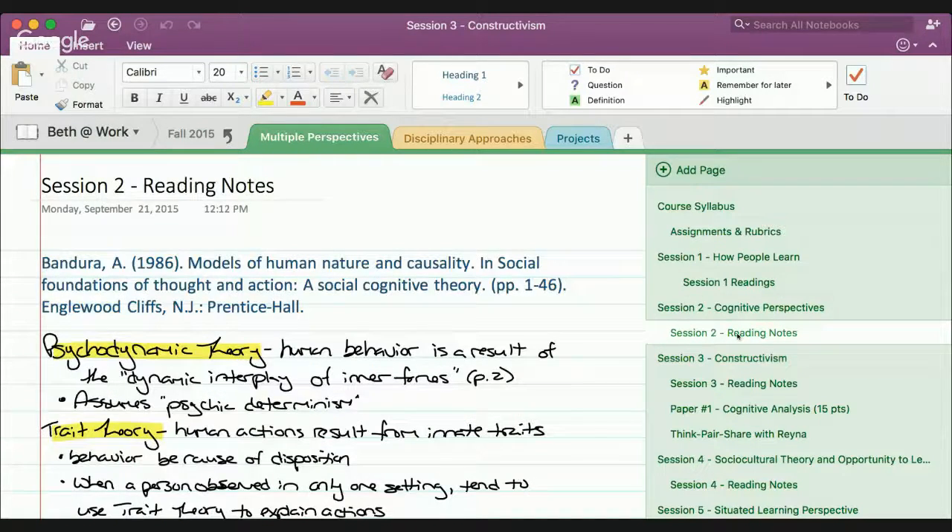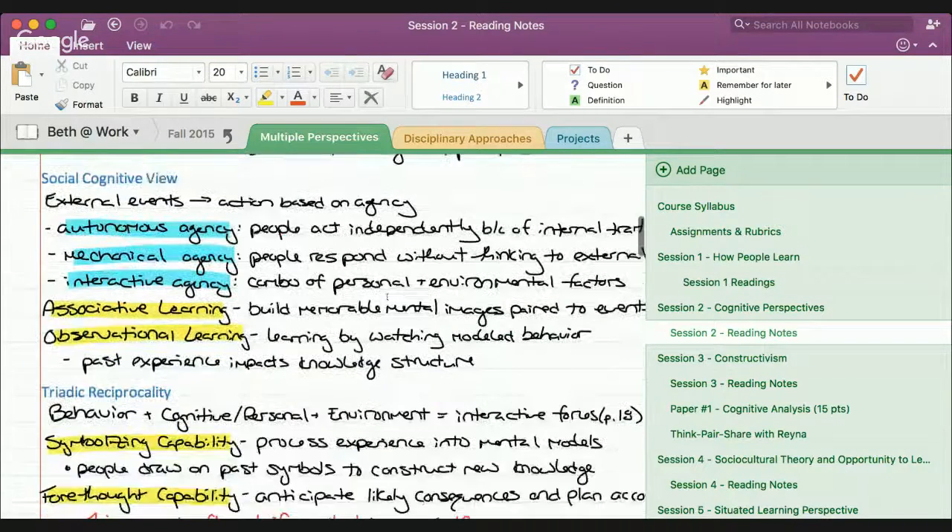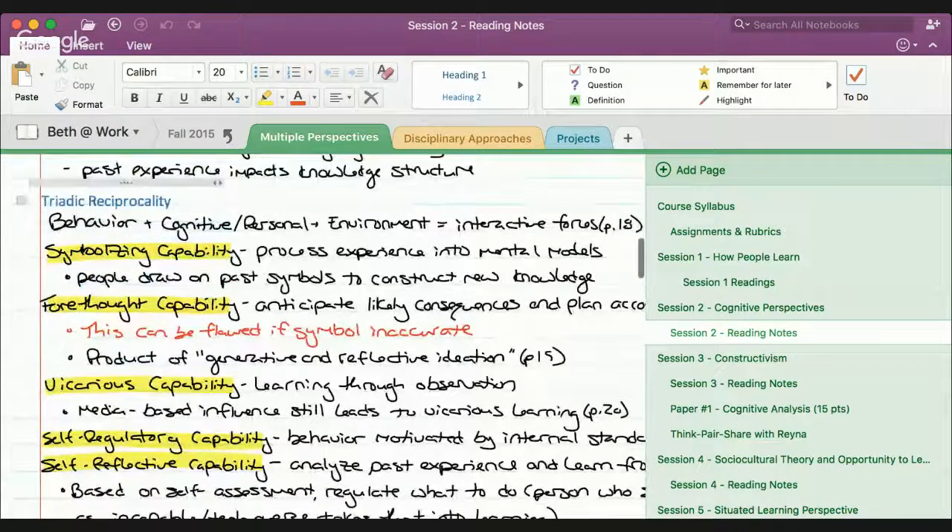Within each page I can do a number of things: I can type my notes, or you can see here I'm actually handwriting my notes. It turns out I'm a huge fan of handwriting notes — there's like a connection from my hand to my brain. OneNote gives you the great option of being able to type and handwrite all at the same time.